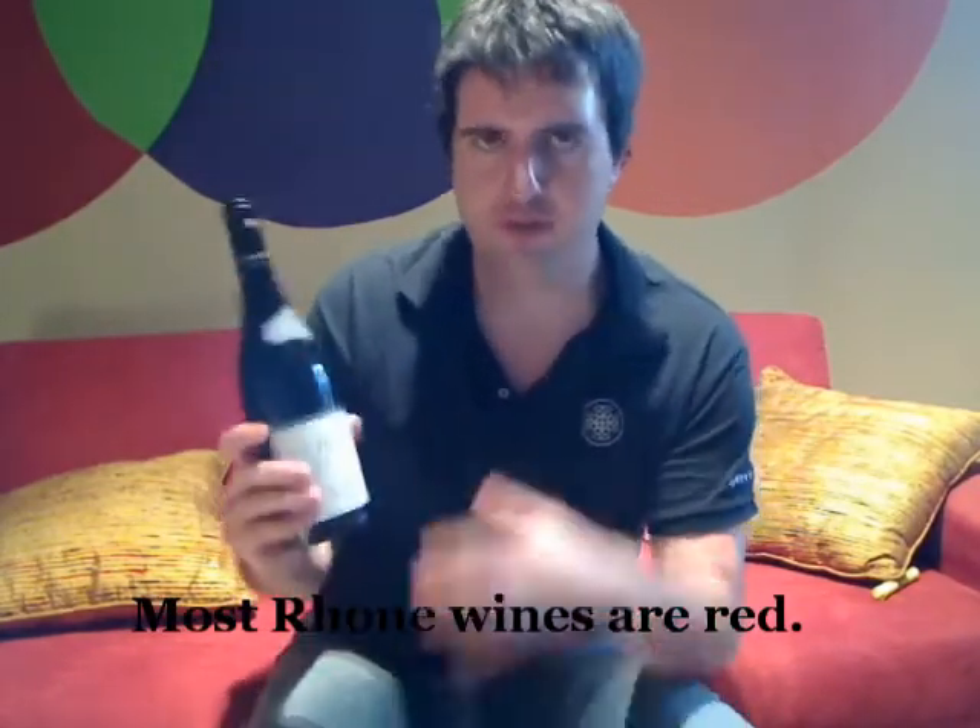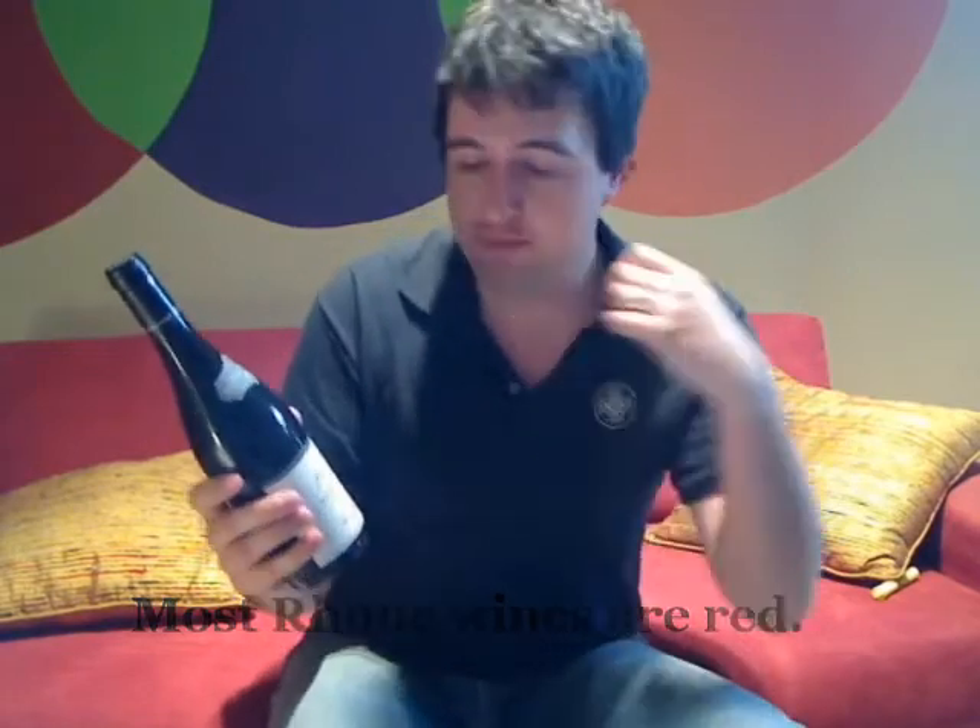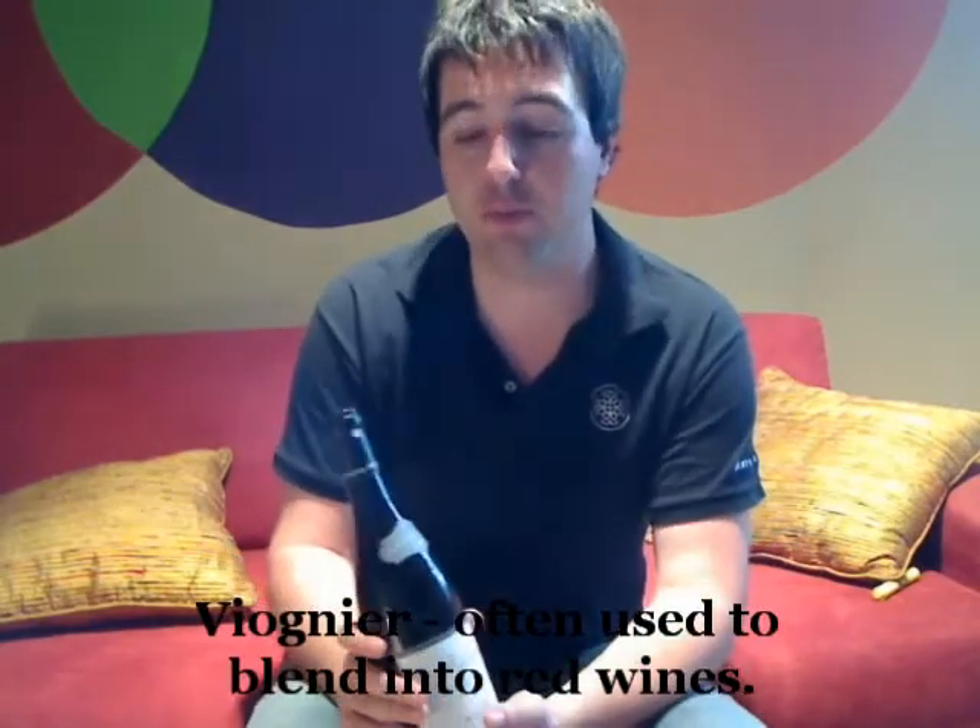The Côtes du Rhône is the main wine-producing district within the Rhône, and the majority of wines produced there are red wines, so it's a good example to use. You'll see a little bit of white wine produced as well, a lot from the grape called Viognier — a really delicious grape, one of my favourite white wines, but you just don't unfortunately see it around too much.